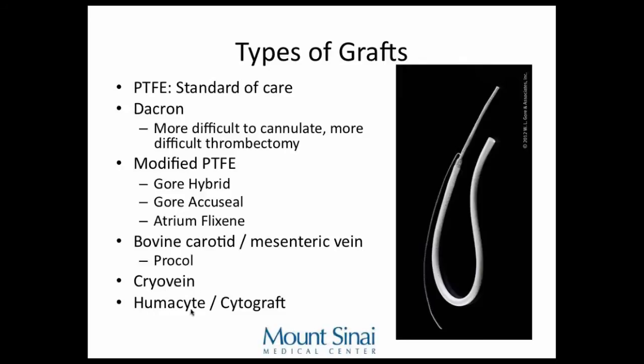Humacyte and Cytograft are two companies artificially growing tubes out of human collagen. My mentor in fellowship did a lot of research for Humacyte. That technology is coming in the next five years.